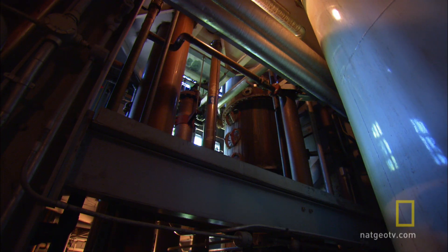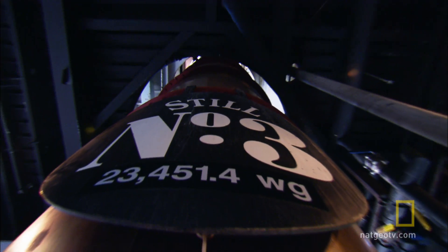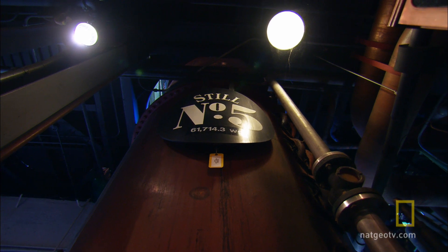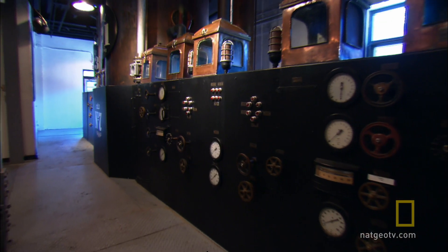In this towering 60-foot-tall building, four enormous stills transform the distiller's beer into a much purer and stronger form of alcohol. It's a process called distillation.